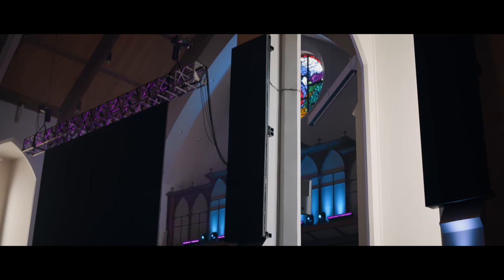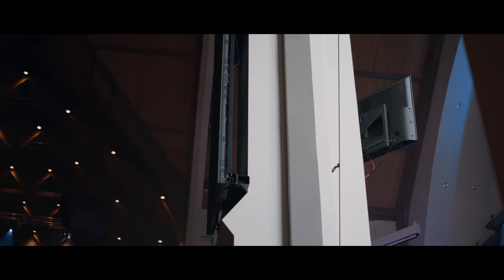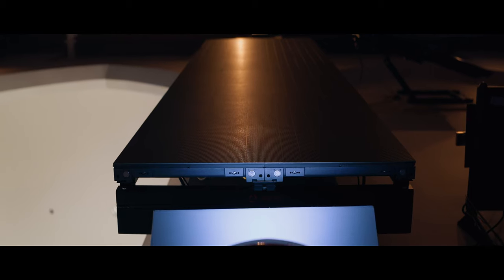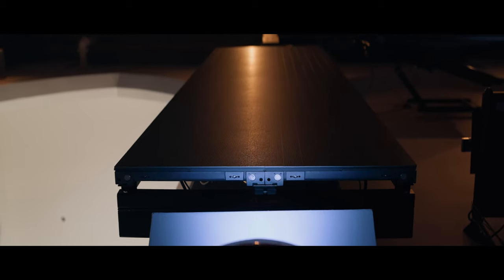DRI was able to offer us the brackets and the installation, so it was nice to have an all-in-one resource to go to. Thanks to DRI, we came up with brackets that were able to go into the concrete, modified slightly to accommodate what our vision was.